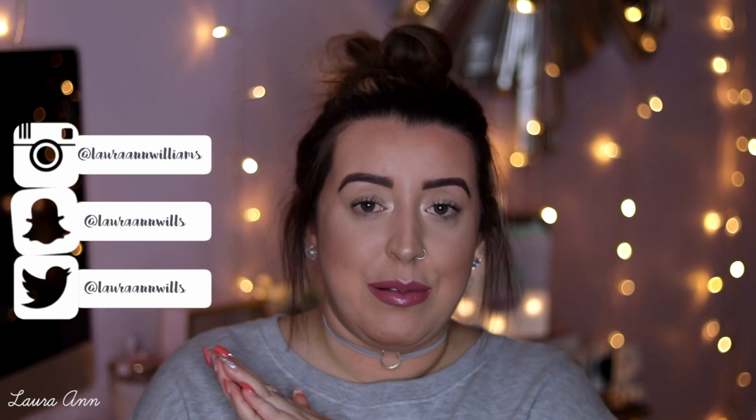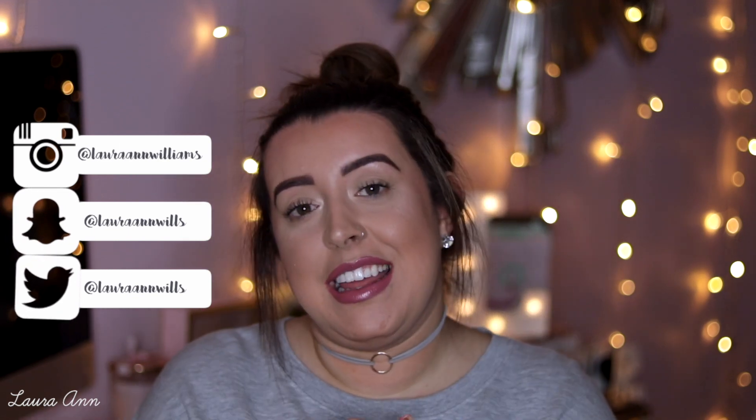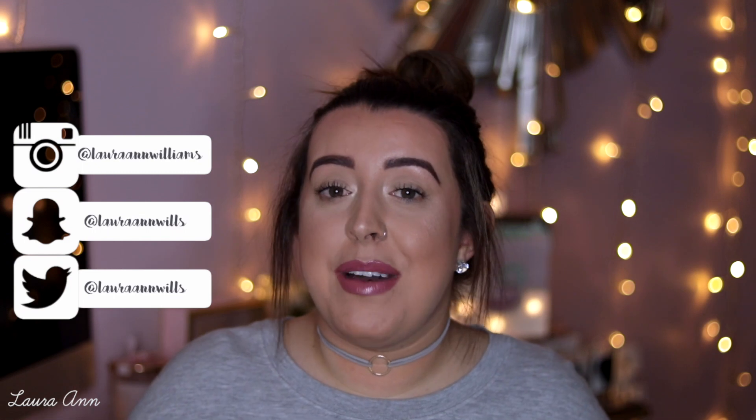I'm really sorry this was so overdue, but I do hope it was worth the wait. If you're not already, don't forget to follow me on all of my other social media accounts. If you did enjoy this video, don't forget to give me a big thumbs up — it really helps me out a lot. Don't forget to click that subscribe button so you don't miss any of my videos that I upload every Wednesday and every Sunday. Thank you so much for watching — I hope you're having a fantastic week wherever you are, and I will see you in my next one. Bye!